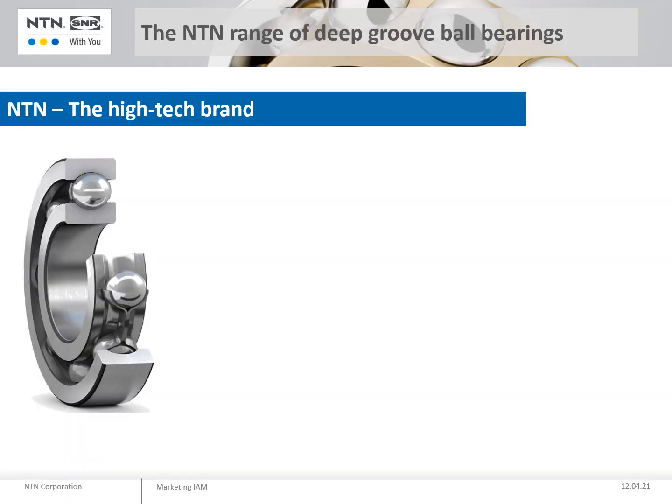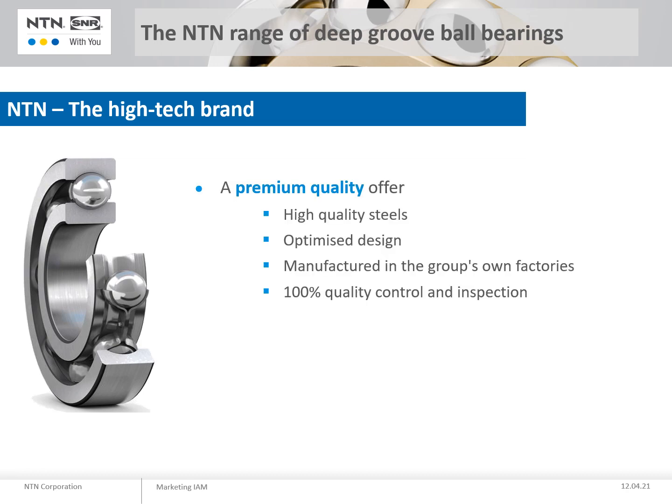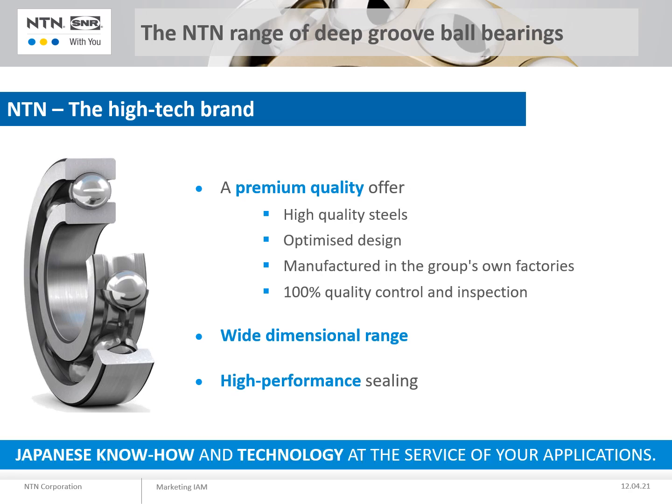NTN offers you a range of premium deep groove ball bearings with top quality products, fully tested by our teams of engineers. Our offer includes a wide range of dimensions as well as multiple zooming possibilities resulting from NTN research. Our deep groove ball bearings benefit from the technical know-how of our engineers and from our manufacturing in NTN SNR group factories.